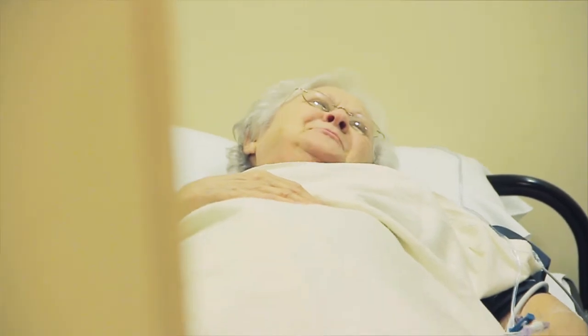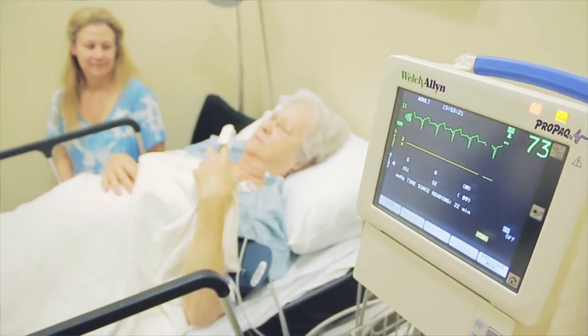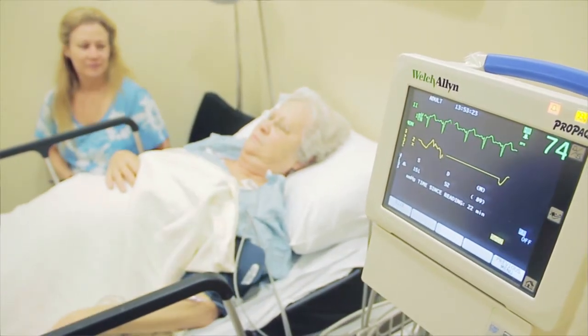I'm the nurse here at the Vascular Procedure Center, and I'm the one who brings patients back into the pre-op area. I give them an overview of what their day is going to be like, what their discharge is going to be like, as well as what to expect when they get home.